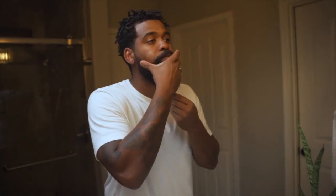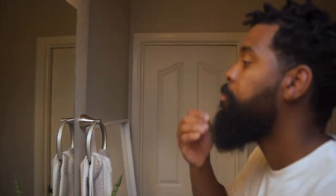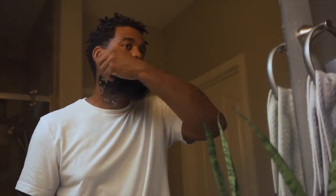In this video, I'll explain why you might consider a small change to how you finish your night to help improve the way your beard looks, feels, and grows.